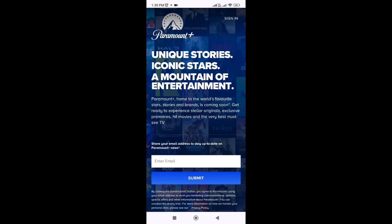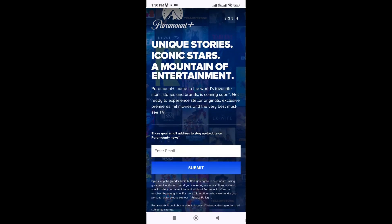If possible, try accessing Paramount Plus on a different streaming device or platform to see if the issue is specific to the Firestick. If none of these steps resolve the problem, it's recommended to contact Paramount Plus support for further assistance. Hope this video will help you, and we'll see you in the next video.